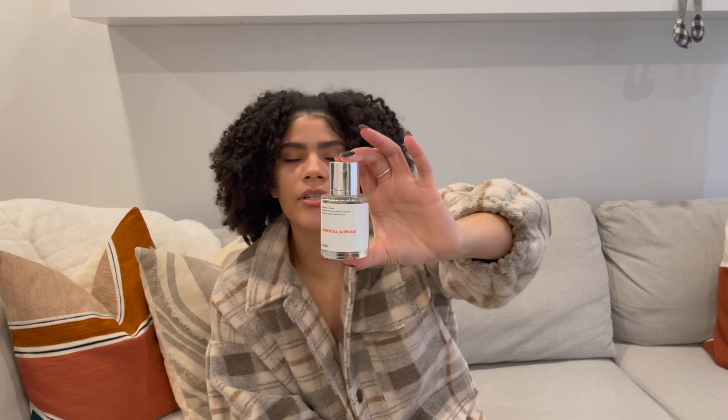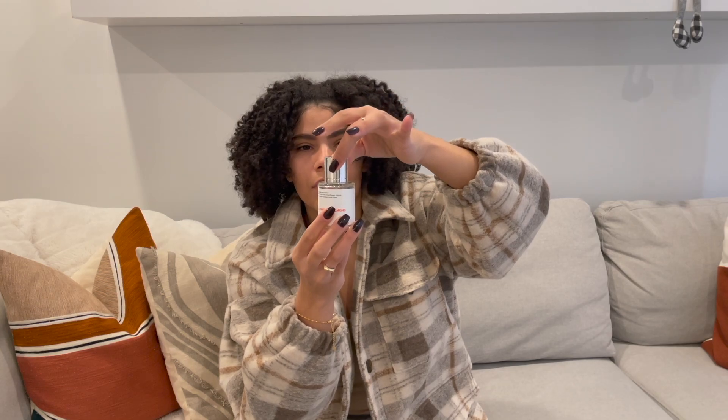I just wanted to pop on here to talk about Dossier — they've kindly partnered with me for this portion of the video, so I'm super grateful. As you guys know I've talked about them so many times on my channel. I wore one of the perfumes yesterday and it stayed on for the whole day. Here it is — it's the Floriental Almond scent. They've got magnetic caps which is so cool; I love how sleek and clean the packaging is.